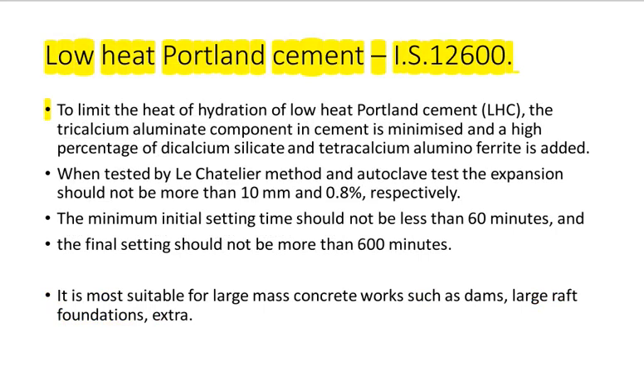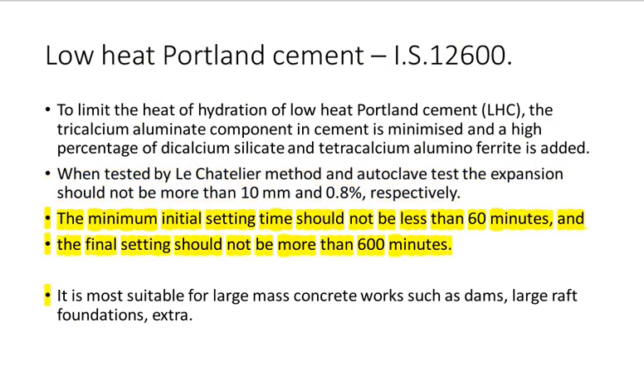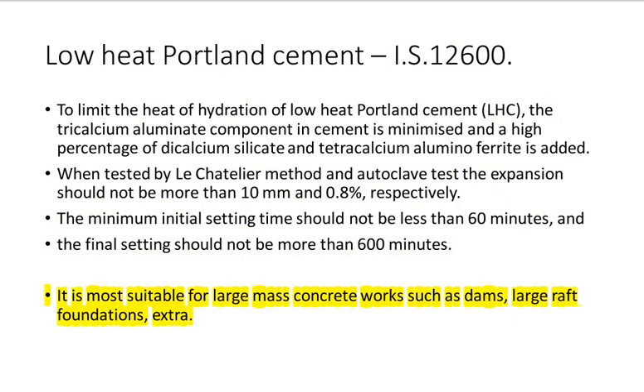Low Heat Portland Cement IS 12600: To limit the heat of hydration, the tricalcium aluminate component in cement is minimized and a high percentage of calcium silicate and tricalcium aluminoferrite is added. When tested by the Le Chatelier method and autoclave test, the expansion should not be more than 10 millimeters and 0.8% respectively. The minimum initial setting time should not be less than 60 minutes and the final setting should not be more than 600 minutes. It is most suitable for large mass concrete works such as dams, large raft foundations, etc.